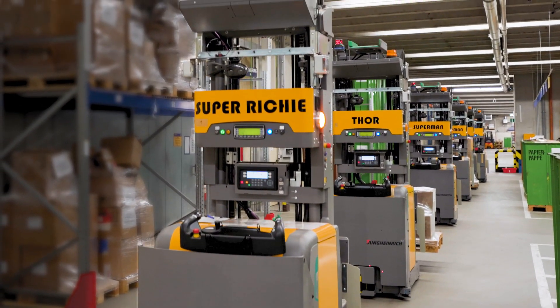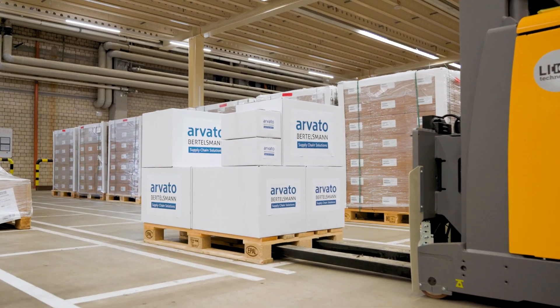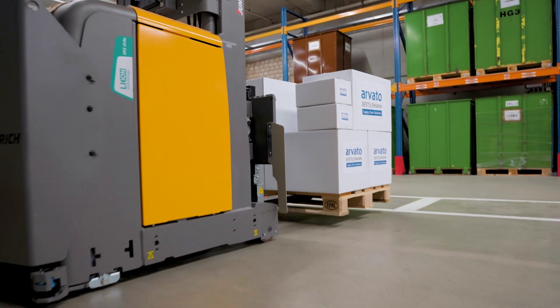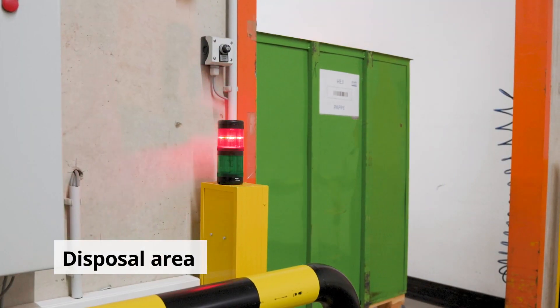In total, we purchased six automatic guided vehicles, so-called AGVs. They perform more than 400 ground floor movements per day. They perform all movements we have on site, for example, put away from the goods-in area, replenishment processes, and also the waste handling, which includes the controlling of the automatic waste press.